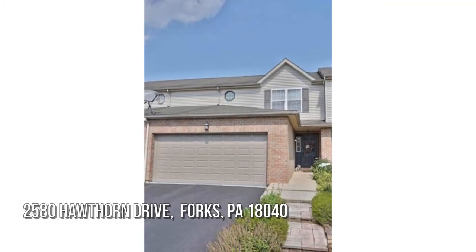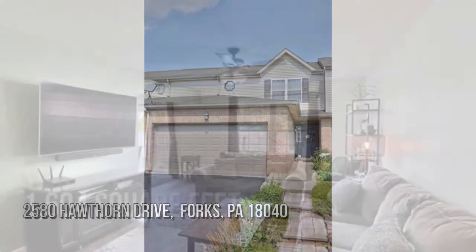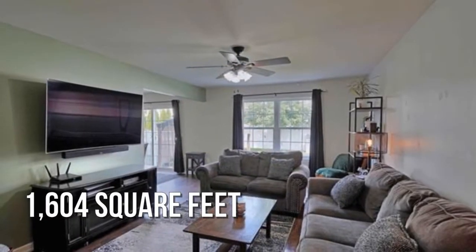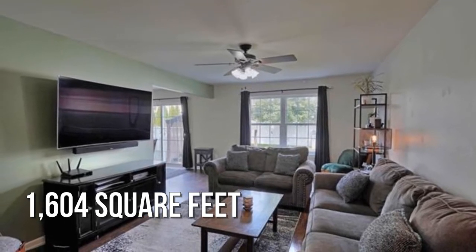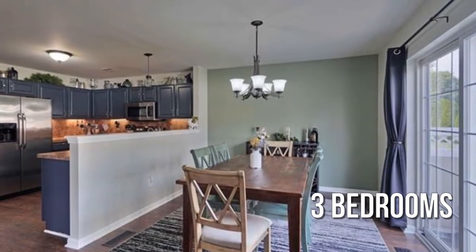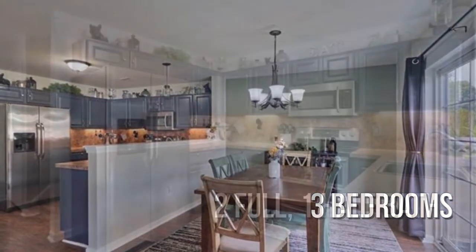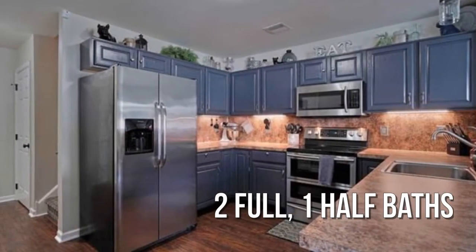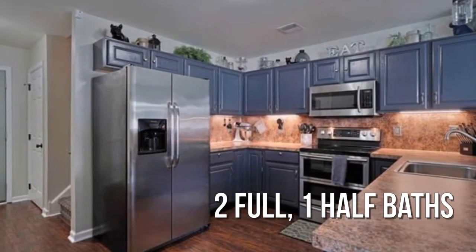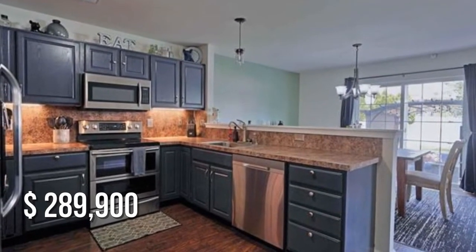Searching for the perfect home? This lovely property offers over 1,600 square feet of living space, featuring three bedrooms with two full and one half bathroom. This property is currently listed for under $290,000.